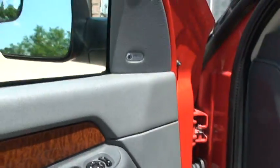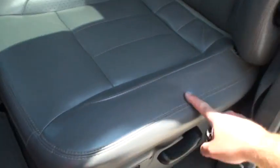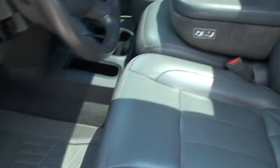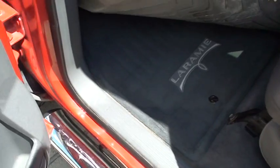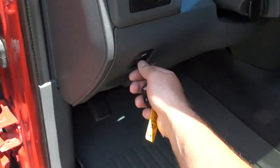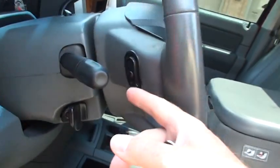Got the Infinity sound system, power seat, and the leather's in good shape. Got the WeatherTech floor mat and also the original Laramie floor mats. Got adjustable power pedals, fog lights, and audio controls behind the steering wheel.